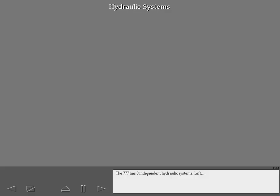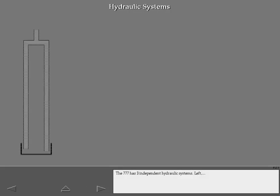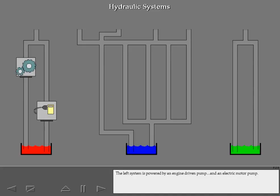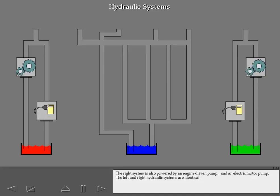The 777 has three independent hydraulic systems: left, center, and right. Each system has its own reservoir. The left system is powered by an engine-driven pump and an electric motor pump. The right system is also powered by an engine-driven pump and an electric motor pump. The left and right hydraulic systems are identical.